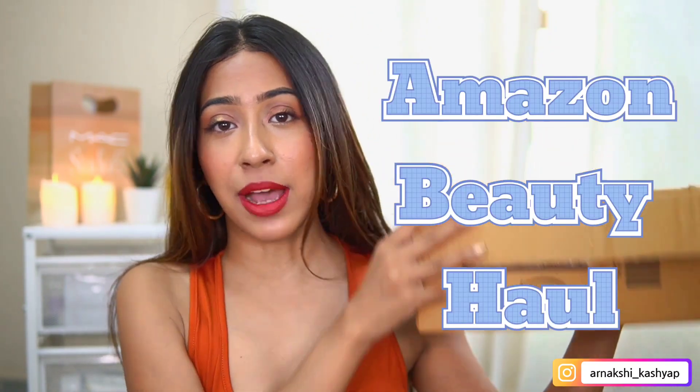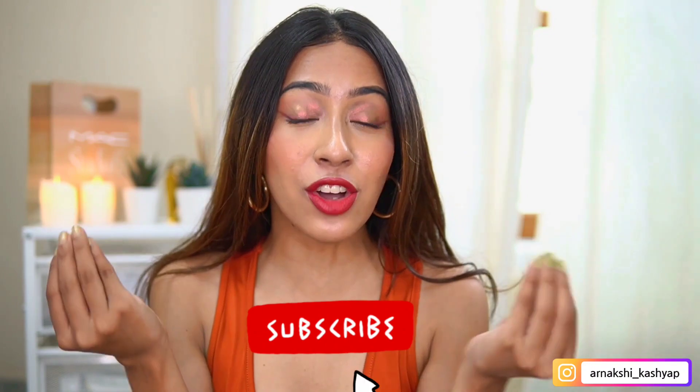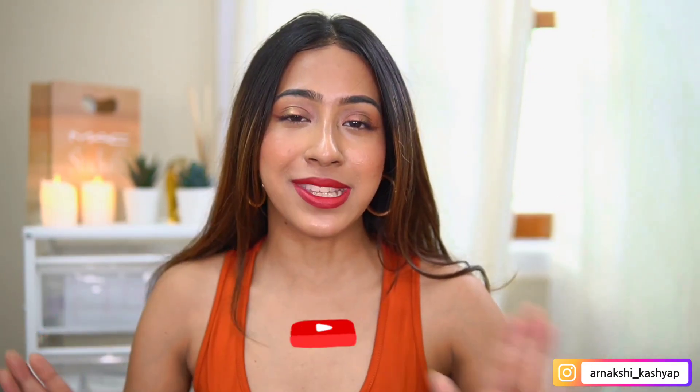Hello everyone and welcome back to my channel. I hope you guys are doing good. Today I have an Amazon haul, like my usual Amazon hauls on this channel. It's going to be a very small haul compared to my other ones. If you are new to this channel, thank you for subscribing or checking my video out. I post about affordable makeup, fashion, skincare and all of that, so hit the subscribe button and let's get on with the video.